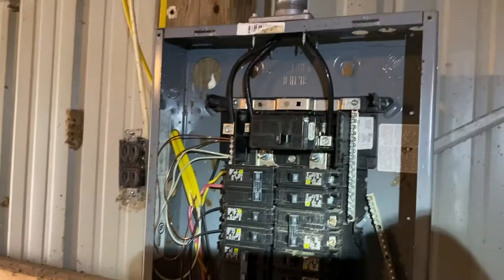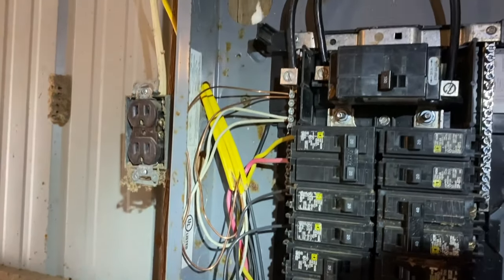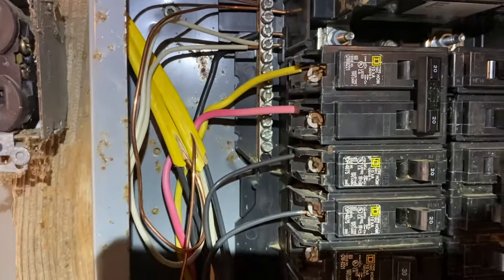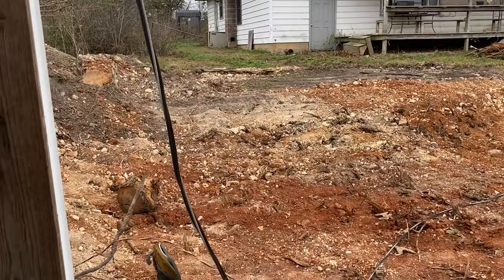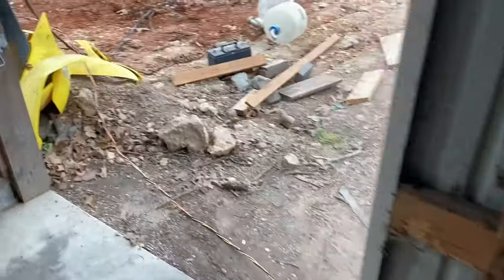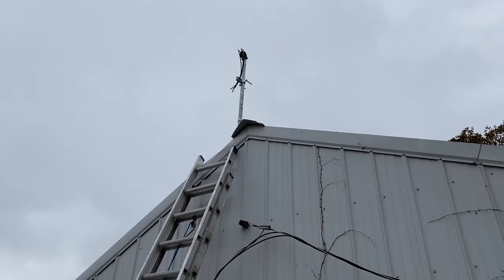We got the panel put up temporarily, we got our line ran up to the top, we got our existing wiring, and our existing outlets and lights hooked into it. This yellow and red wire is a temporary line that runs all the way inside to the house, hooked up to what used to power the water heater. Until the electric company gets here tomorrow to hook up the real cable, we'll use this so we still have light in here. We cut the weather head down and got everything ready to go for the electric company.